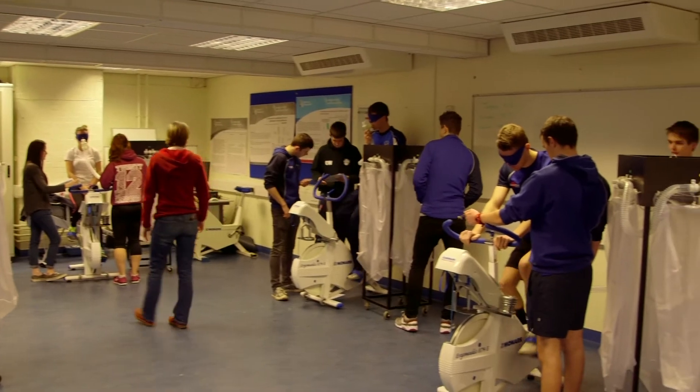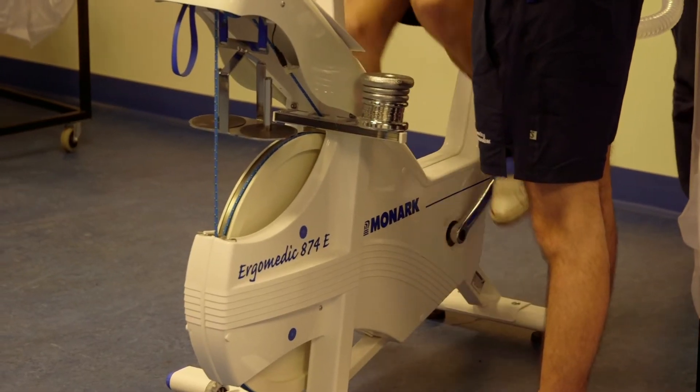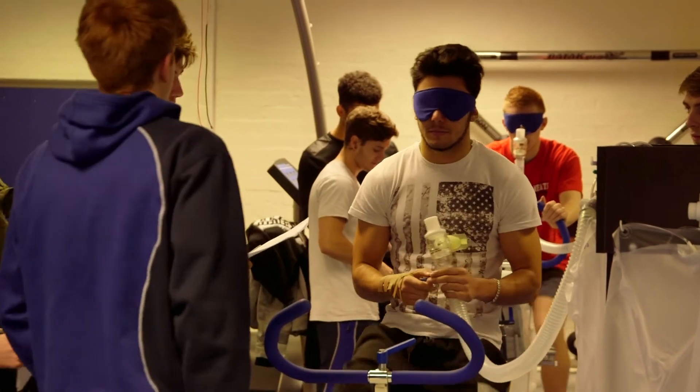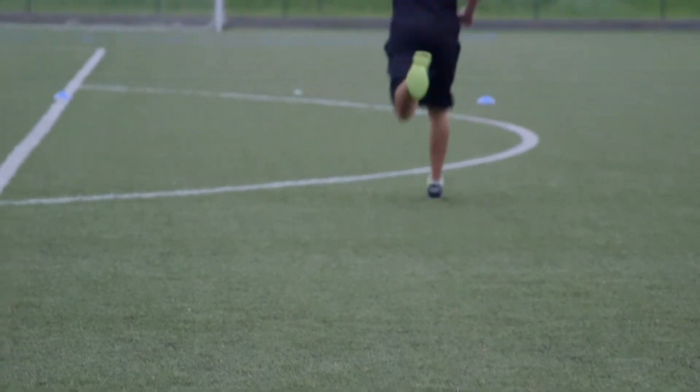The basic underpinnings that we'd expect a student to have coming into the Masters are essentially from the undergraduate course that we have here at the University, but also that we would expect from any sport and exercise science undergraduate course, these being biomechanics, physiology and psychology. There are other topics that orbit these main underlying topics, such as nutrition, motor control, those sort of things. We expect students to be able to have that foundation of understanding.